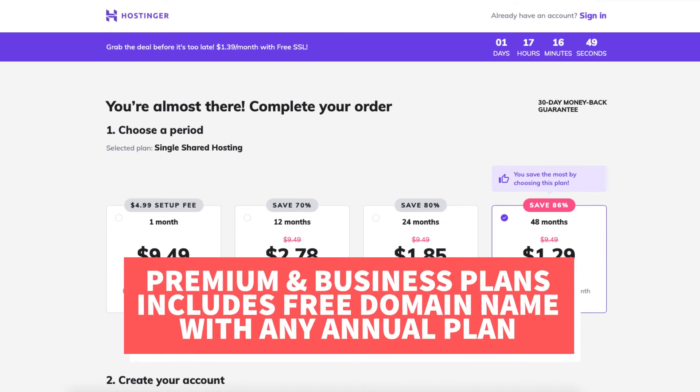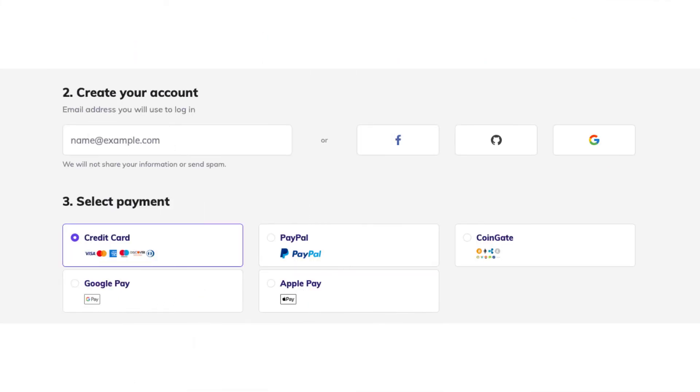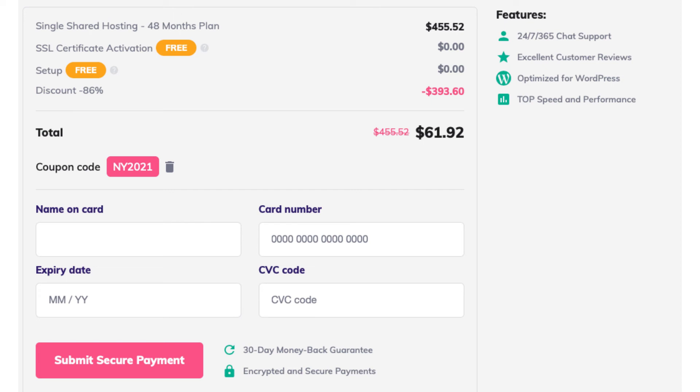If you went with the premium or business shared hosting plan you'll get a free domain name with a 12, 24, or 48-month term. Scroll down to the create your account section and input an email, or create a login with your Facebook, GitHub, or Google account. Next you'll select a payment method. You can choose to pay via credit or debit card, PayPal, CoinGate, Google Pay, or Apple Pay. If you choose to pay via credit card, enter your card information and click submit secure payment. If you chose another payment option, click submit secure payment and you'll be able to continue paying by the method you chose.